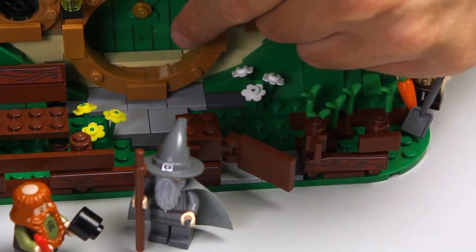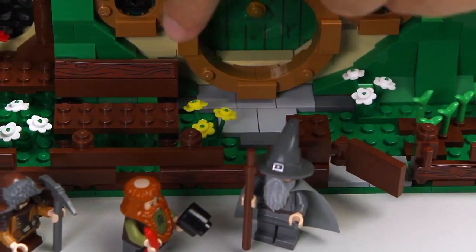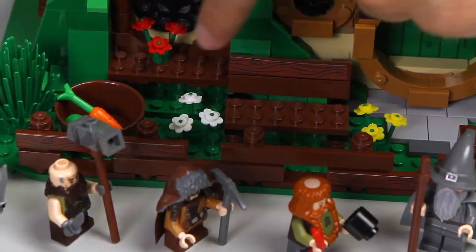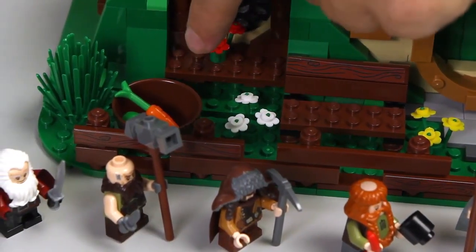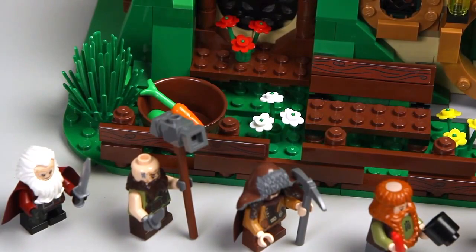Here he has a little path leading up to his door from outside. He has a lot of nice flowers in his garden. Over here he has a bench where he can sit and enjoy the weather outside. And over here he has a barrel where he can collect all the vegetables that he digs up.